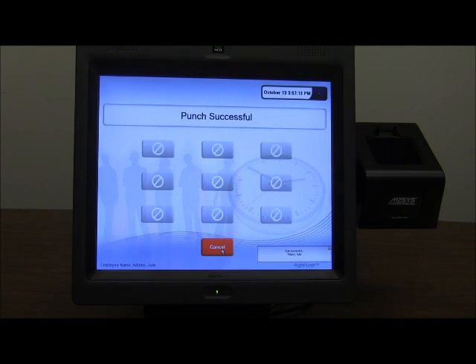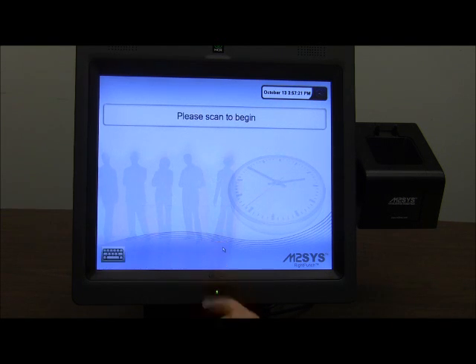We begin with a demo of the AutoPunch feature, which can be pre-set by managers to restrict employee access based on their role to any features within the biometric time clock software other than a punch confirmation message.